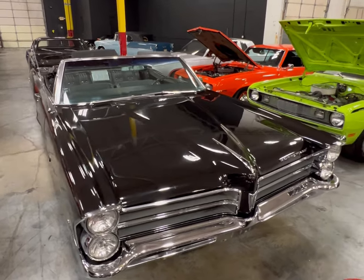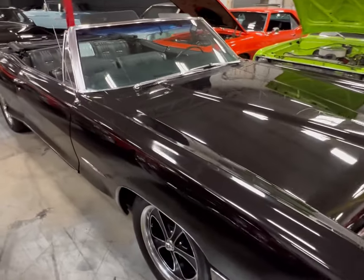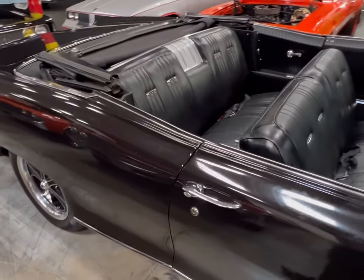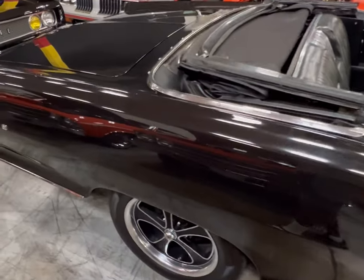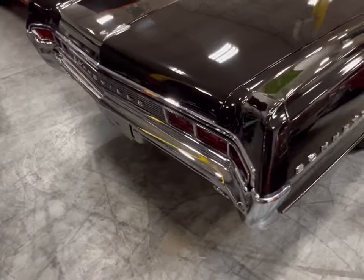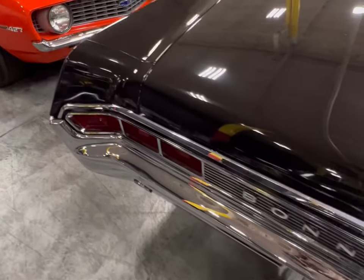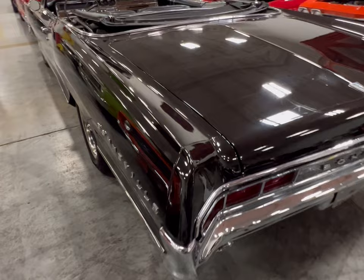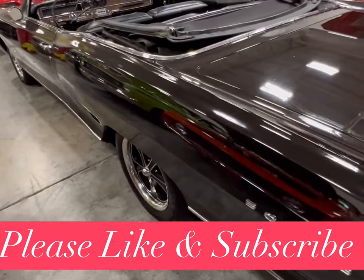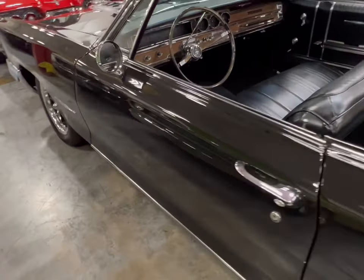Here we have a 1965 Pontiac Bonneville convertible — another triple black with chrome, a very lovely Bonneville. It has aftermarket rims, and as we do a walk around, this thing is very immaculate, very clean. You probably won't find a Bonneville like this just anywhere, so we're going to look at the body first and the doors and fenders.